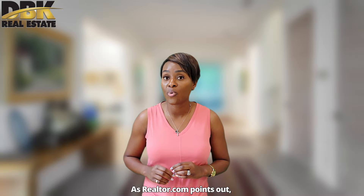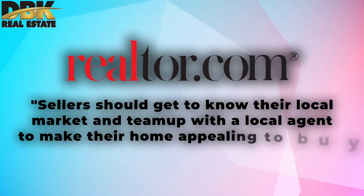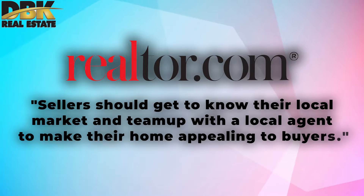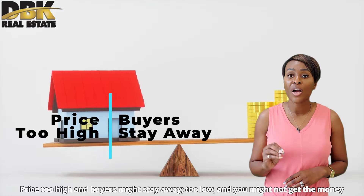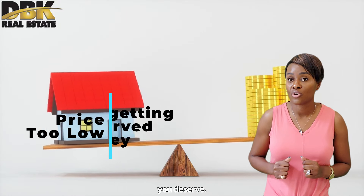As Realtor.com pointed out, sellers should get to know their local market and team up with a local agent to make their home appealing to buyers. Price too high and buyers might stay away. Too low and you might not get the money you deserve.